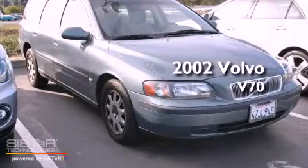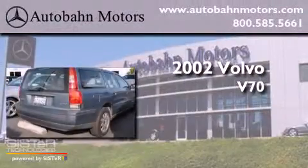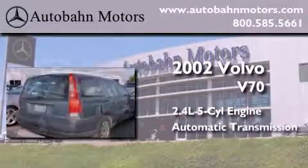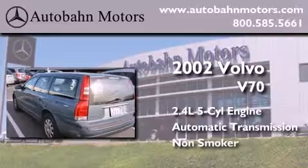This is a 2002 Volvo V70. It features a 2.4 liter, 5 cylinder engine, an automatic transmission, and a clean non-smoker interior.